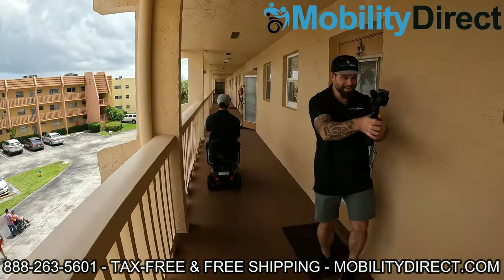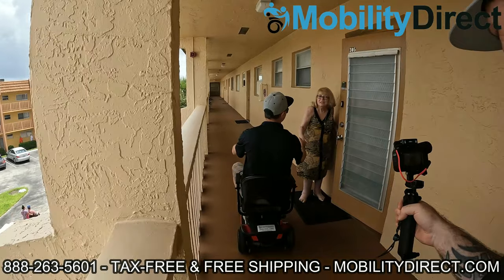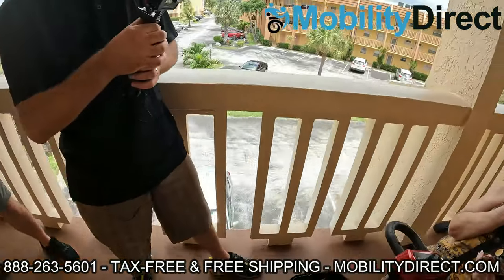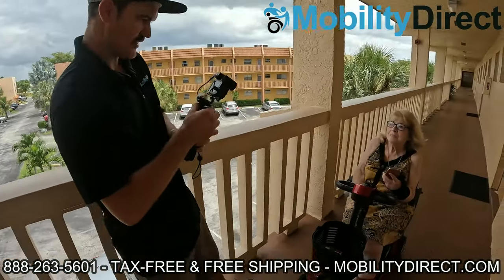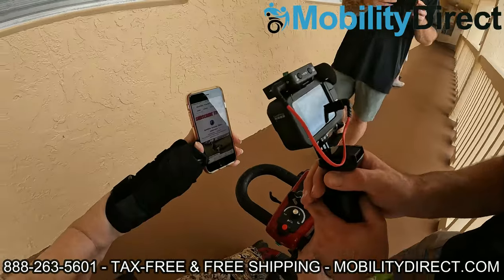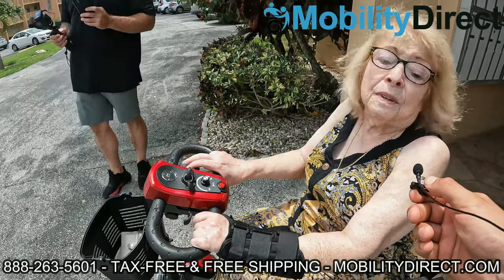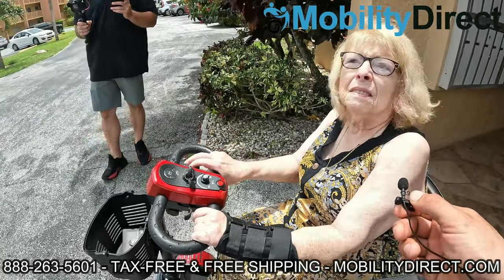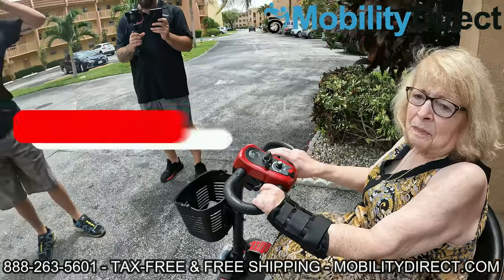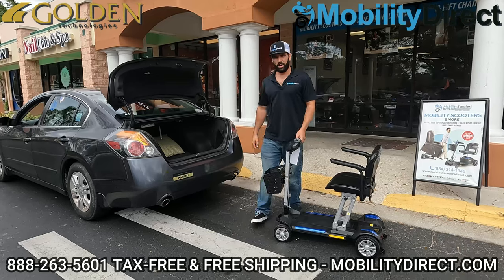We're here with Gloria, and she's got her scooter that we're donating. All she did was subscribe to our YouTube channel about a year ago. She says it's a godsend — it's a miracle, really. She needed it desperately. We're really happy to be able to do this, Gloria. It's pretty easy — all you have to do is subscribe. We do this every six months, so if you know somebody else that could use one, please tell them about it.